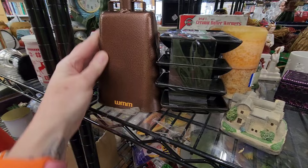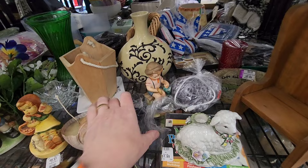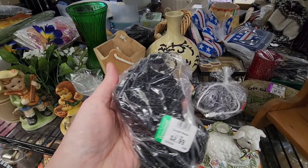I wonder what WMM stands for. Whim. Let's see. Here's some fake hummels. A little lamby. What's in here? Something beaded. Oh, they're beads. On a string. That's a good deal too. $2.99.